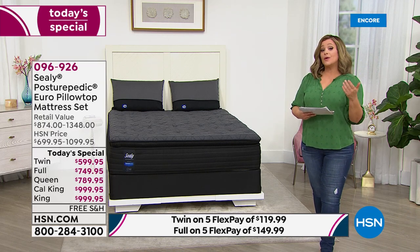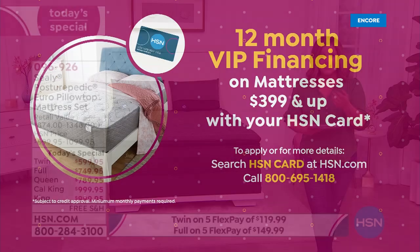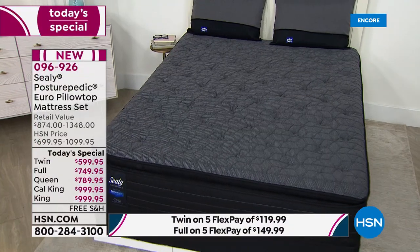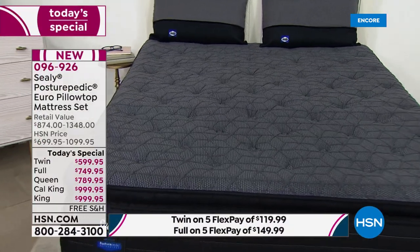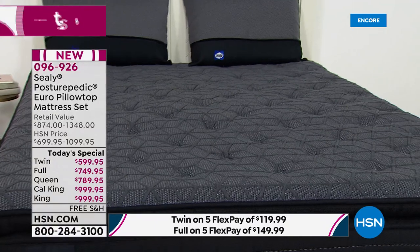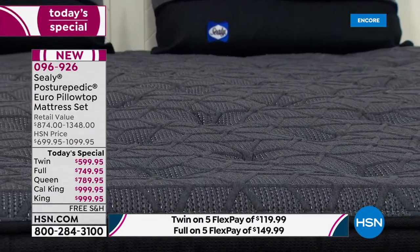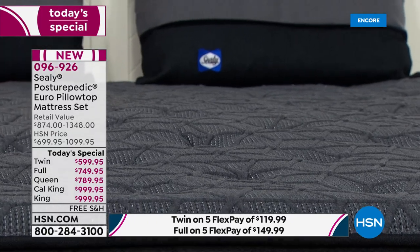If you want to break it down into 12 monthly payments, you can use our VIP financing on your HSN credit card. Your twin would be 49.99 tonight — imagine less than 50 for a brand new mattress. The full is 62 on VIP, the queen is 65 and change, and the king/cal king is 83.32 on that HSN card.